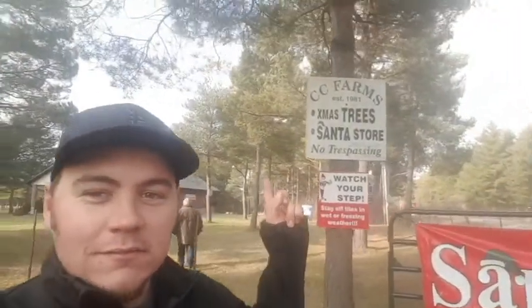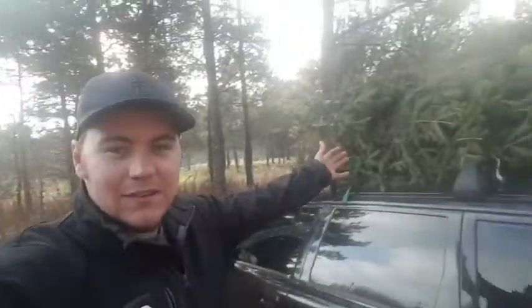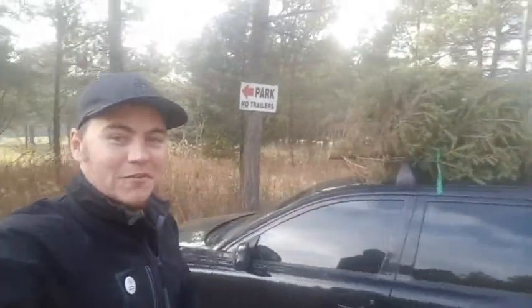Okay, so we're here. We just left CC Farms. We got our Christmas tree — 20 bucks for a pre-cut Christmas tree this year. That's an excellent deal. CC Farms, Puslinch, Ontario. They got a Santa store, a little store, and also a farm down the street. They got wicked Christmas trees.